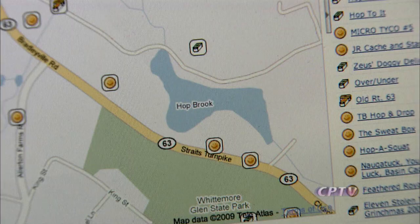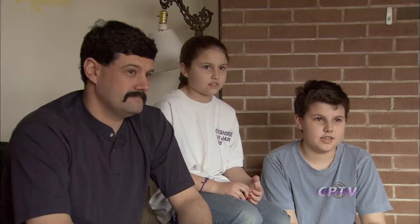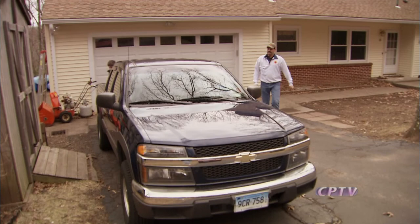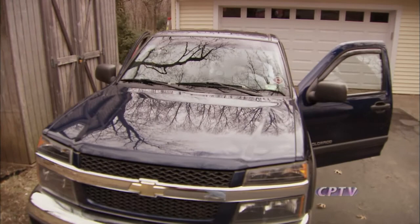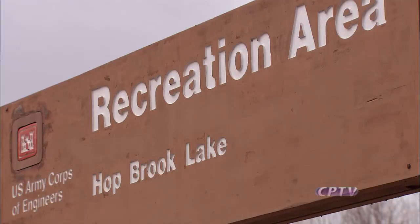Jeff has it set up so new caches come to his phone — then he goes to the website to find out where it is, and if it's close by, it's shoes on and out the door. Normally it gives you a general area and you have to do a little searching. All this came about when federal restrictions on civilian GPS systems were lifted back in 2001. Today, a personal GPS system can take you within 10 feet of a destination. Just go online, find the latest cache locations, input the coordinates, and it's time to go on the hunt.